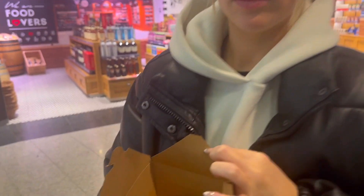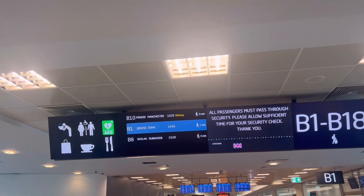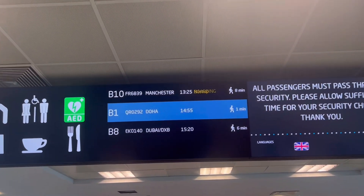Vicky grabbed herself a little pasta dish, which looks quite nice. We just finished the pasta and now we're off to our gate — B10 Manchester — it's boarding now. The pasta was good!